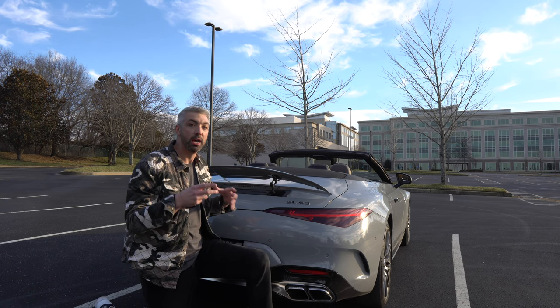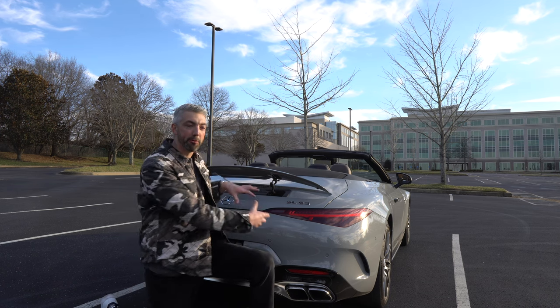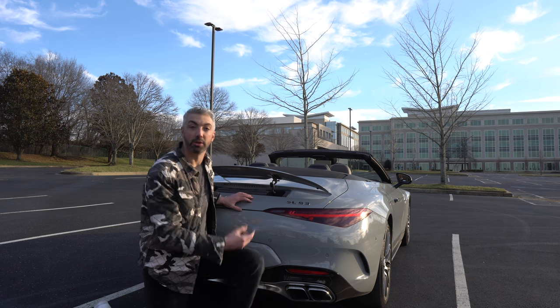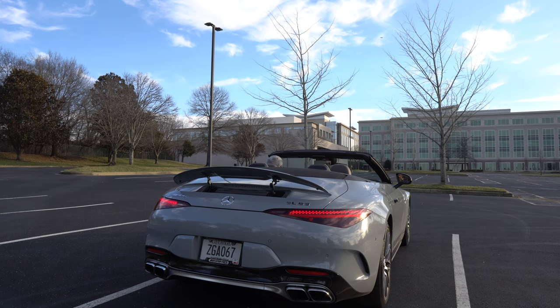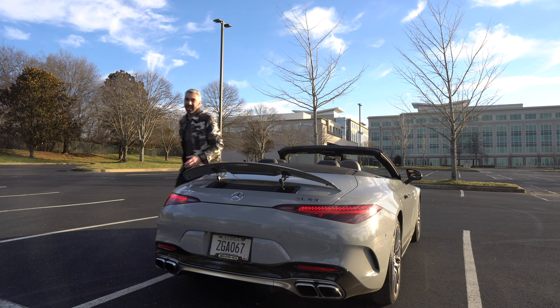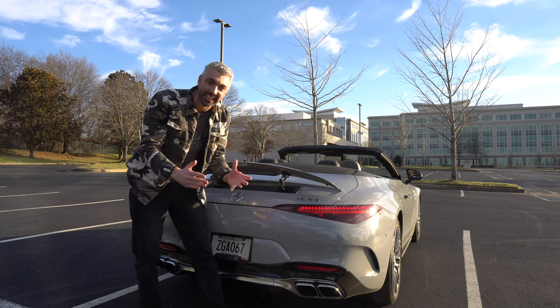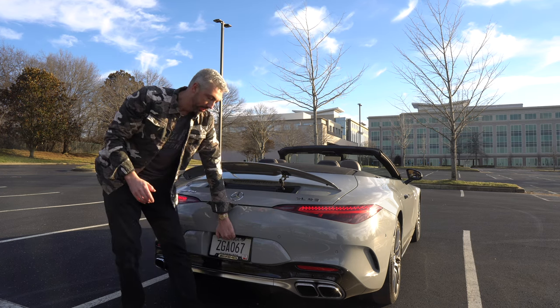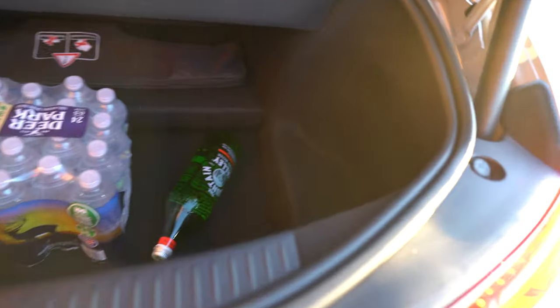Quad exhaust — this thing sounds really good when you're getting on it. When I rev it up it's not crazy loud, but I'll make sure the active AMG performance exhaust is on and do some revs. You can hear a little bit of burble — but the best time to hear those crackles and burbles is when you're really getting on it doing downshifts under load. Taking a quick look underneath the trunk — not a whole lot of space back here. I was able to fit several cases of water, but just enough for a weekend trip.